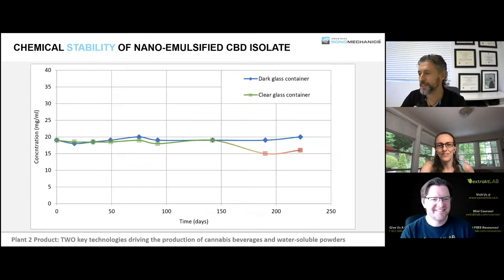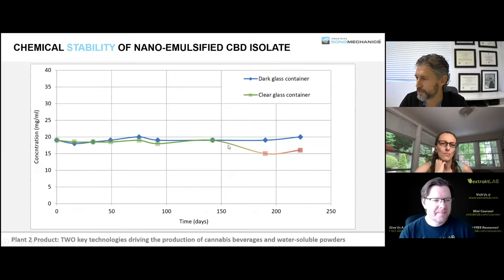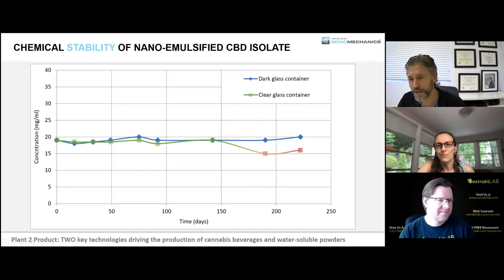Another thing that should be done is potency measurement — typically HPLC — which you need to do over a period of time. We're also showing that if you keep nanoemulsions in a clear container rather than a dark container, they get oxidized after about half a year. In the dark container, potency stays at the same level. This is not under direct light — just standing in the lab — so under direct light it would be faster.